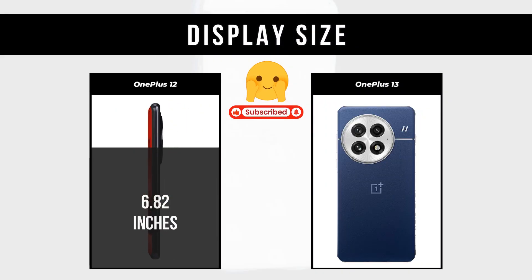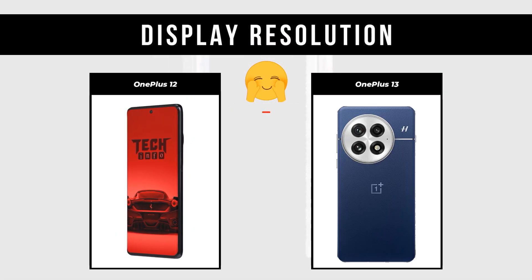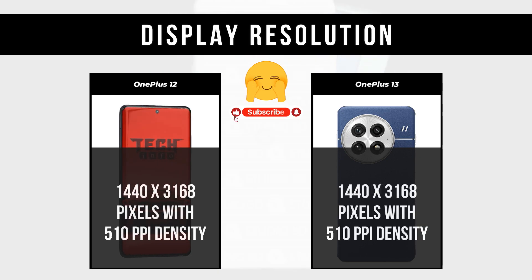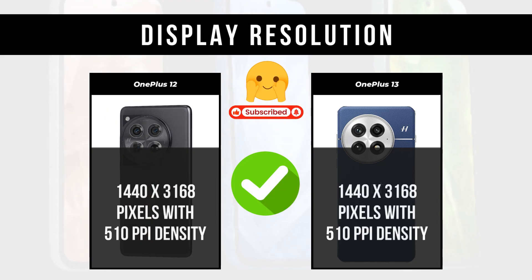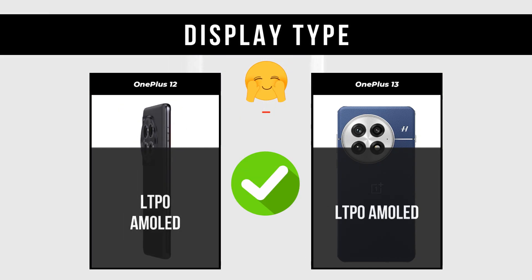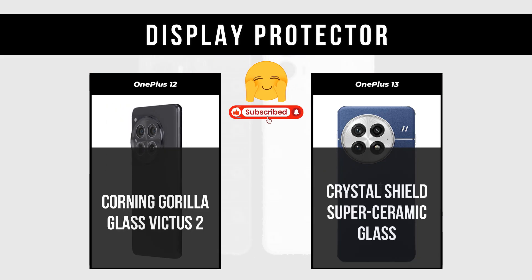Display Size: OnePlus 12 is 6.82 inches; OnePlus 13 is 6.82 inches. Display Resolution: both are 1440 x 3168 pixels with 510 ppi density. Display Type: both are LTPO AMOLED. Display Protection: OnePlus 12 has Corning Gorilla Glass Victus 2; OnePlus 13 has Crystal Shield Super Ceramic Glass.